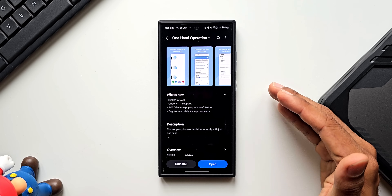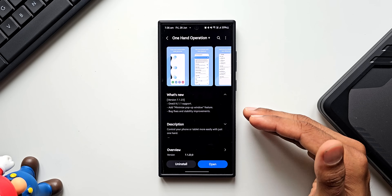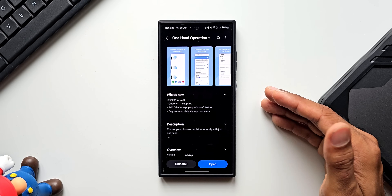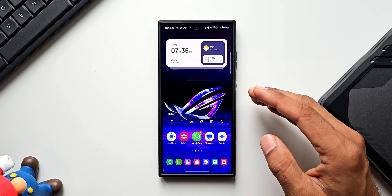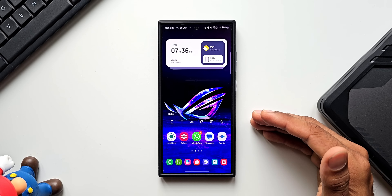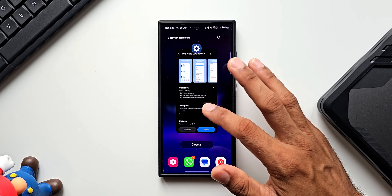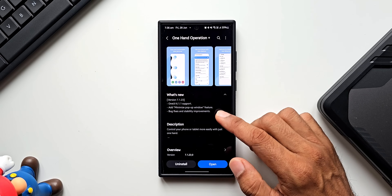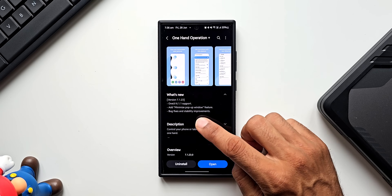Now let's talk about the important new feature added to the One Hand Operation Plus application — that is the minimize pop-up window feature. Before we go ahead, if you're interested in the wallpaper shown, check out the link in the description. The changelog also mentions bug fixes and stability improvements.